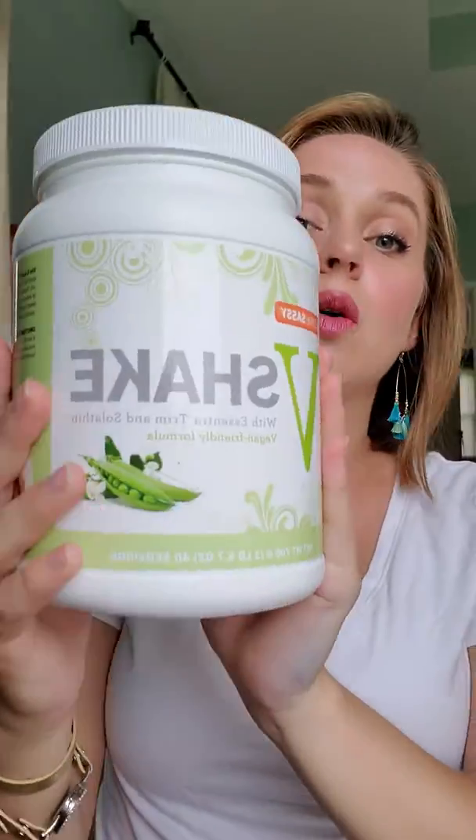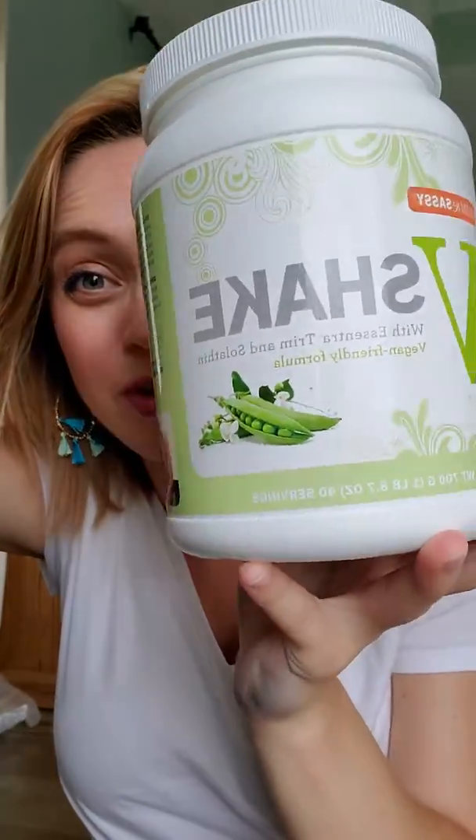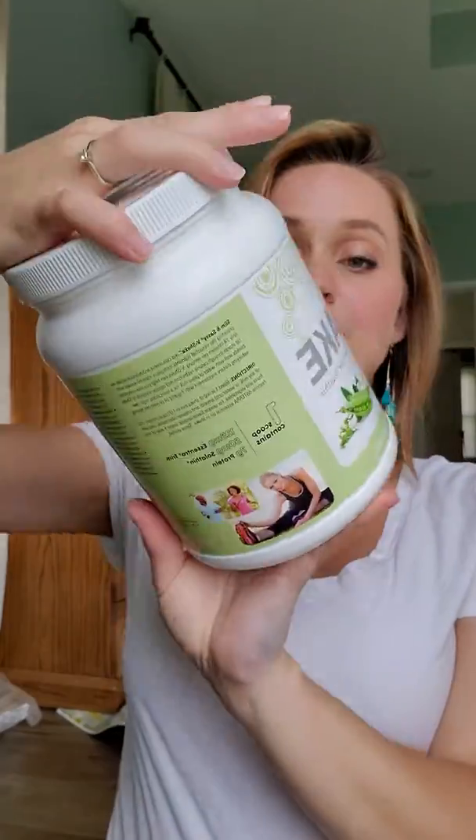Our gut health affects our immune system and emotional state of being, so having Tari Greens to fuel your body is incredible. We also got the V Shake for free — doTERRA has protein powders in chocolate, orange cream Creamsicle, and vanilla. This is the only vegan option and we usually go with vegan for Jason and Brinley. We love it.